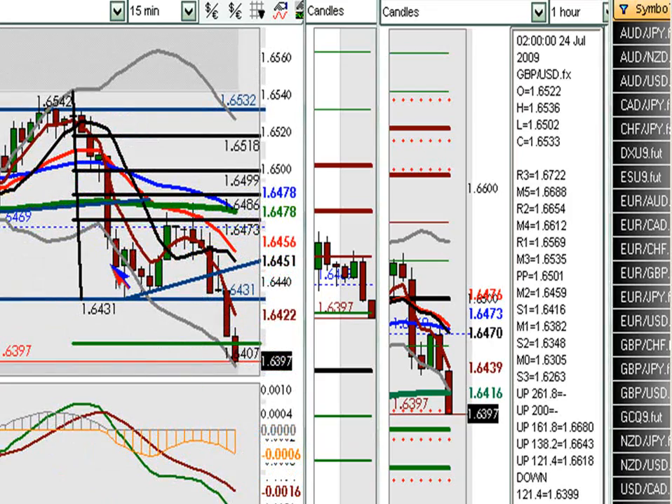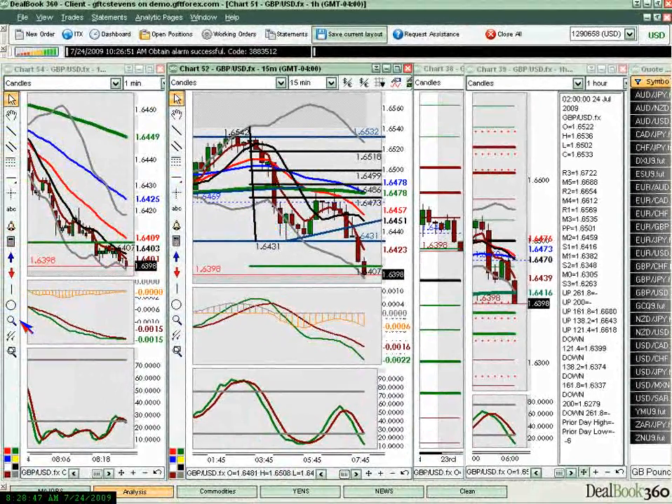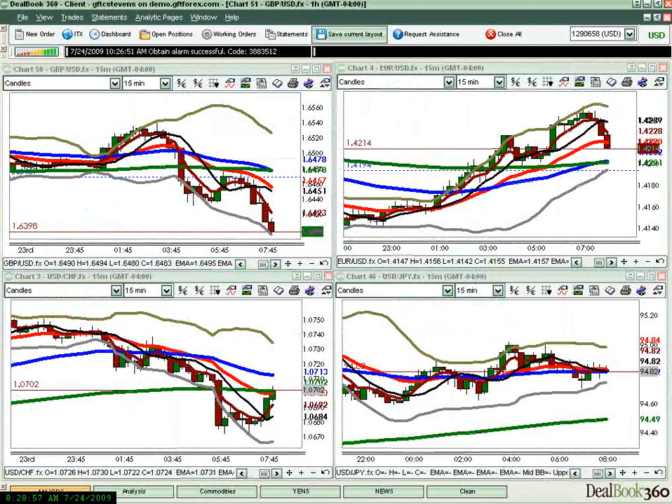So this was just one of the trades we did today at fxbootcamp.com. It was a challenging day, but if you kept your wits about you, the pips were there for the taking. If you guys would like to learn how to do this sort of trade plan on a regular basis, we'd love to have you at fxbootcamp.com. Have a great day. Cheers.